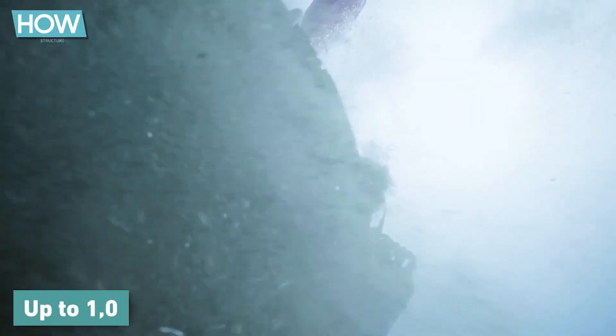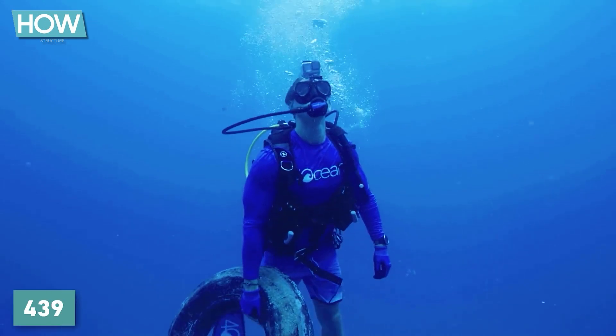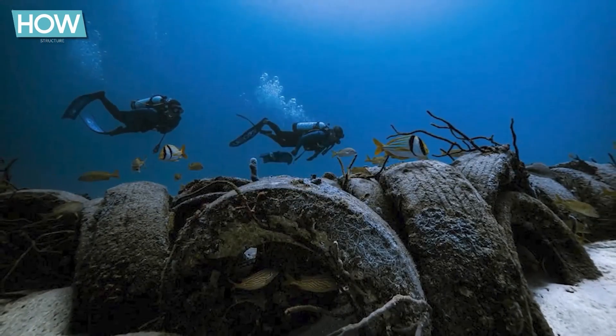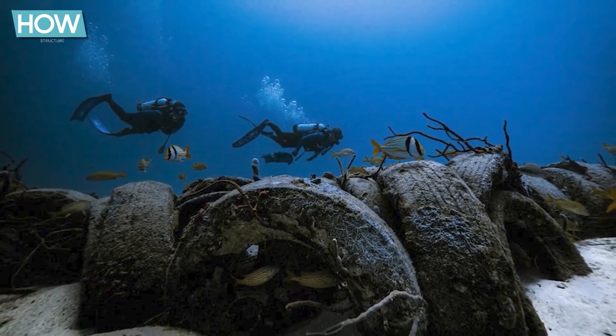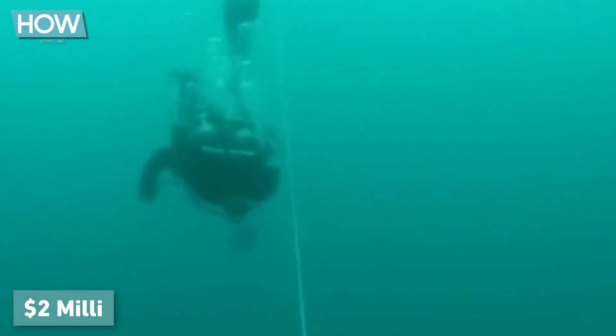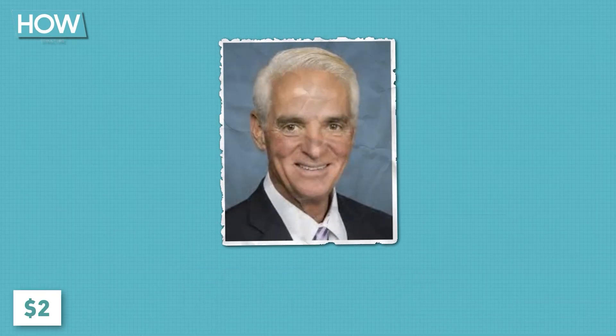Up to 1,000 tires could be retrieved per day. Over the years, estimates suggest that between 439,000 and 677,000 tires were removed, though exact numbers are hard to verify. However, this came at significant cost — the military alone budgeted $2 million for the retrieval. Governor Charlie Crist allocated $2 million in state funds to support the cleanup, with additional state resources needed to cover a total cost of $3.4 million.